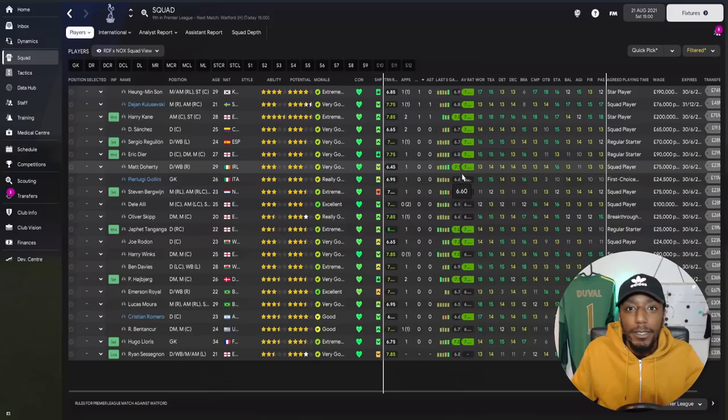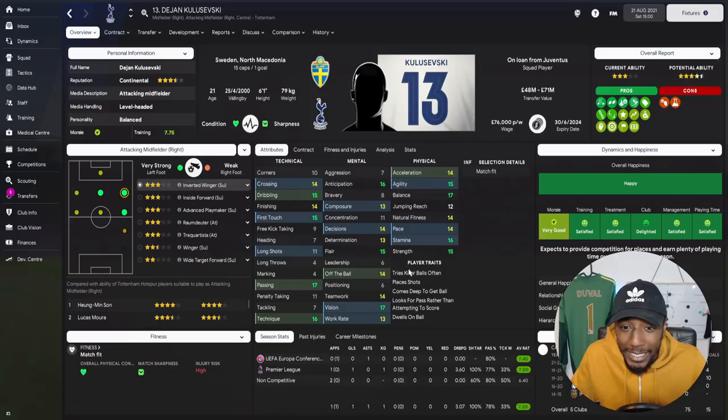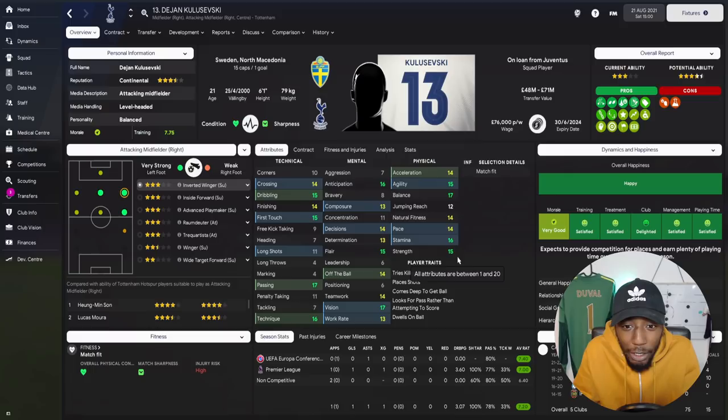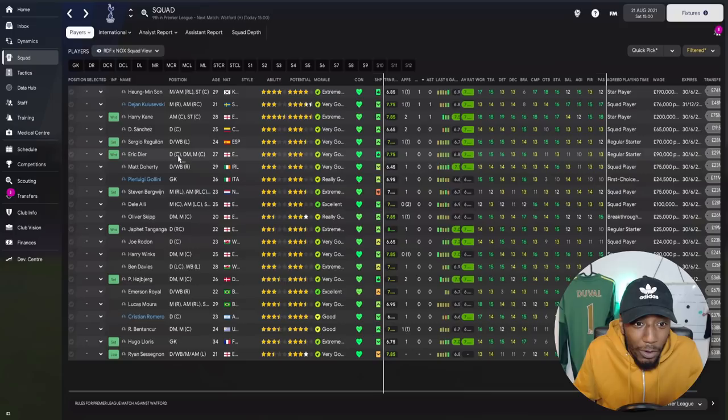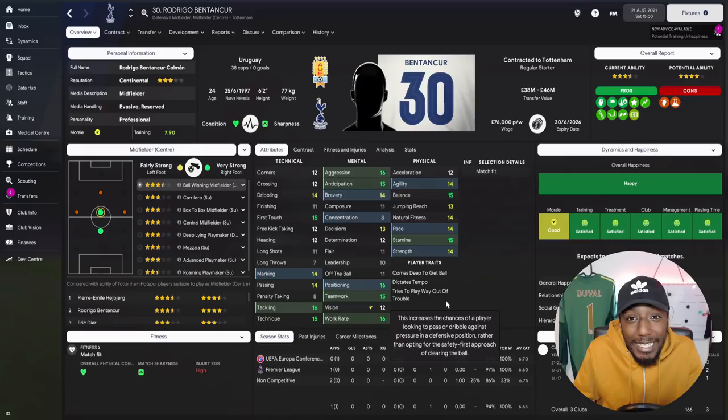Welcome to Tottenham Hotspur — I support Arsenal so this isn't easy! Looking at Dejan Kulusevski: he tries killer balls often, places shots, comes deep to get the ball, dwells on it, and looks for the pass rather than shooting. He has very good passing, technique, vision, and decent composure, decision-making, balance, first touch, and dribbling. He's absolutely made to be a playmaker — yet Football Manager thinks inverted winger or inside forward is best. I disagree.